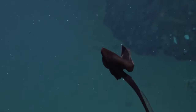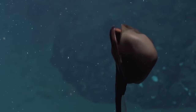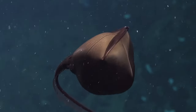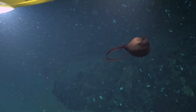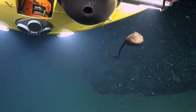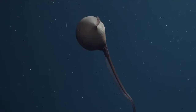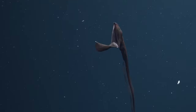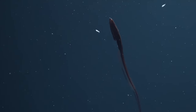Pelican eels have developed adaptations and feeding patterns to help them survive in their low biomass environment. Recent studies have shown that pelican eels are active participants in their pursuit of food, rather than passively waiting for prey to fall into their large mouths. They are hypothesized to exhibit lunge feeding through the expansion of their mandible and upper jaw.